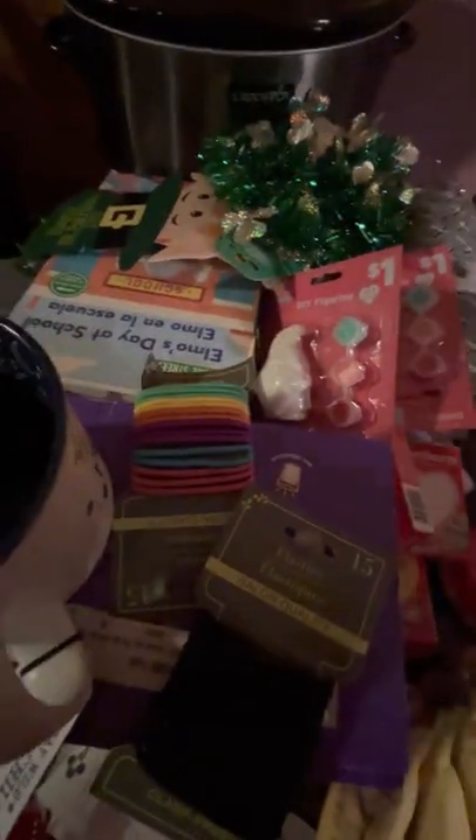Get the leprechaun stuff and put it away for St. Patrick's Day. What is the leprechaun day? St. Patrick's Day. People from Ireland. March.